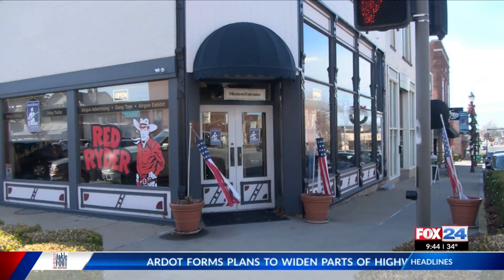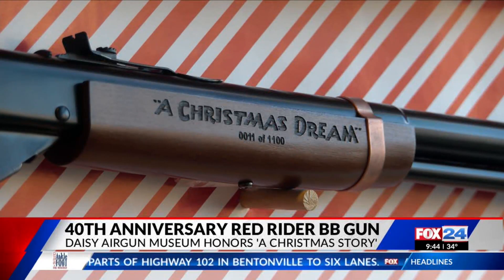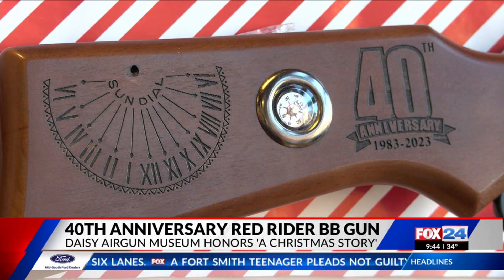The Daisy Air Gun Museum in Rogers is showcasing a new 40th anniversary edition of the Red Rider BB gun from A Christmas Story. A real classic. The museum made 1,100 of these special edition guns. Each gun comes with the compass and sundial from the movie, along with 40th anniversary engraving.